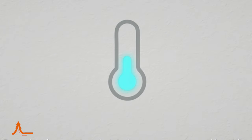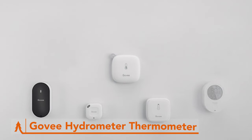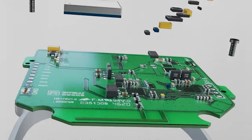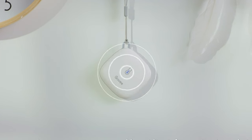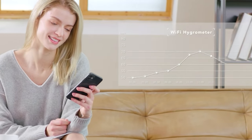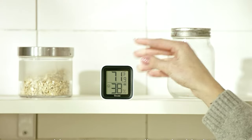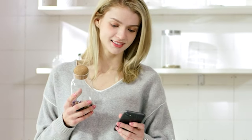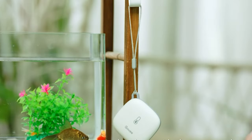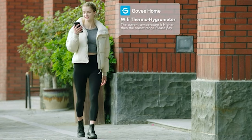Stay one step ahead of Mother Nature with the Go-V hydrometer thermometer. This sleek and wireless gadget is your personal weather station, providing real-time insights into temperature and humidity levels wherever you roam. Whether you're braving the heat of summer or embracing the chill of winter, this handy device ensures you're always prepared for whatever the elements throw your way. Plus, with its ability to track and store historical data, you can gain valuable insights into weather patterns over time, helping you plan future adventures with precision. And at just $20, the Go-V hydrometer thermometer is a small investment for the peace of mind it brings on your camping trips.